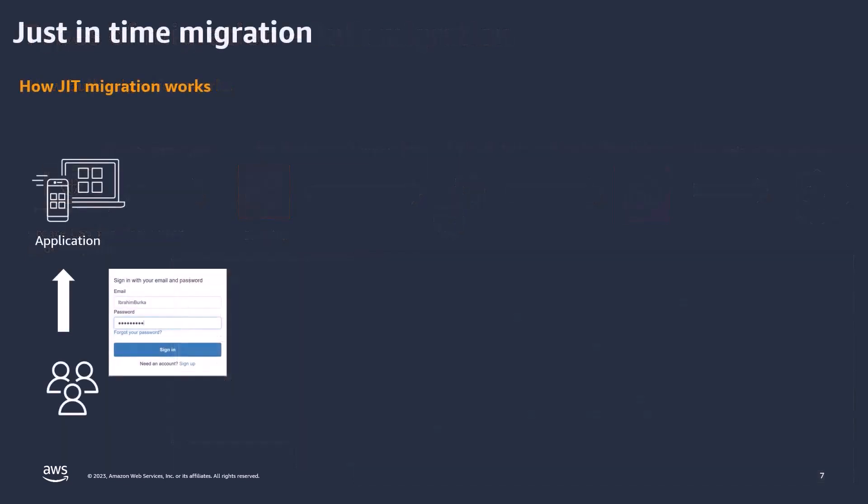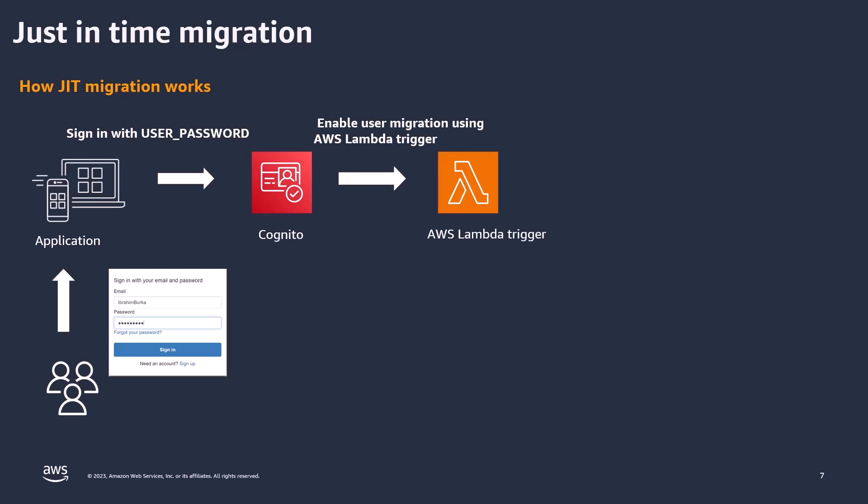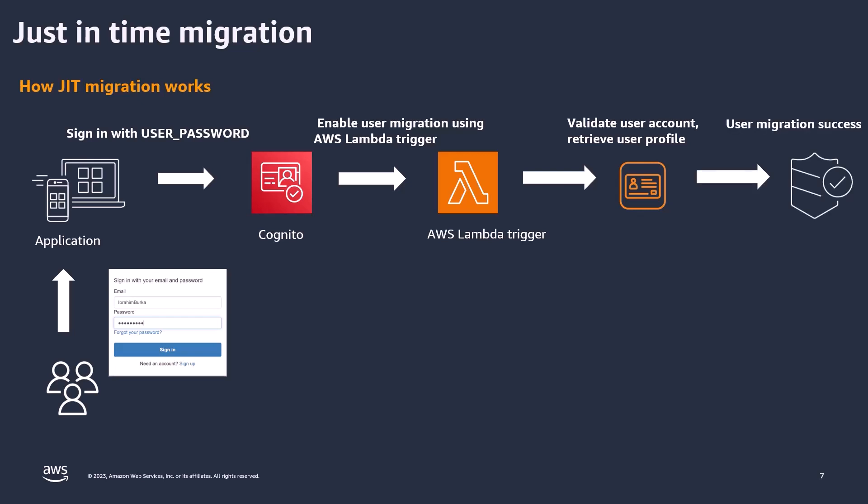Let's now move on to just-in-time migration. True to its name, this method operates when needed — as users engage with your system and initiate transactions, you migrate them at that very moment. In this strategy, you initiate the transition to Cognito right from the outset, so all new signups and creations are channeled through Cognito. When Cognito detects that a user isn't present in the directory, it prompts a user migration flow that navigates to a Lambda function. That Lambda function checks for the user in your existing directory or database, and upon successful validation, retrieves the user profile, generates a success response, creates the user profile within Cognito, and furnishes tokens to the client. From an end-user perspective, it's a seamless transition — users sign in with their same username and password, unaware that a migration is happening in the background.